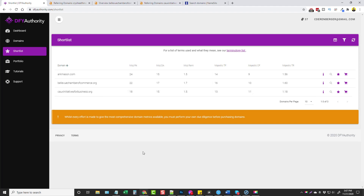You want to do further research just to make sure that it is a good domain name. That's why they put this disclaimer saying: 'Whilst every effort is made to give the most comprehensive domain metrics available, you must perform your own due diligence before purchasing domains.' So I'm going to show you what steps you need to take to make sure those domains aren't spammed, if you happen to pick up DFY Authority through my website. This is a great product whether you're wanting to buy expired domain names for yourself, for building out PBNs, building out websites, affiliate sites, or even reselling or just redirecting the power of these domains to other sites you own to give them a huge boost in rankings. There's a lot of different things you can do with expired domains.